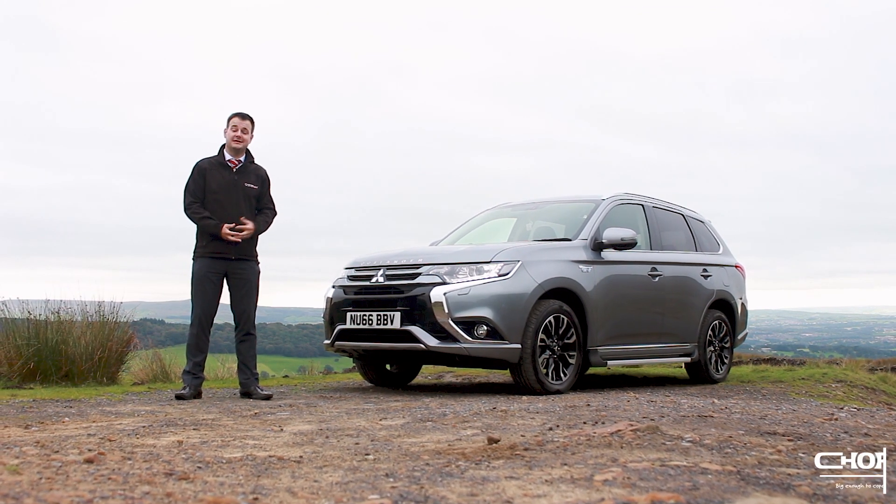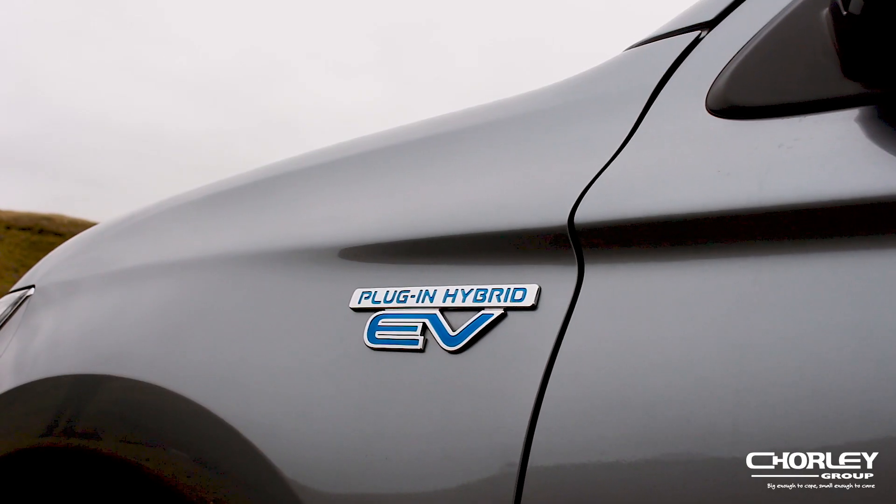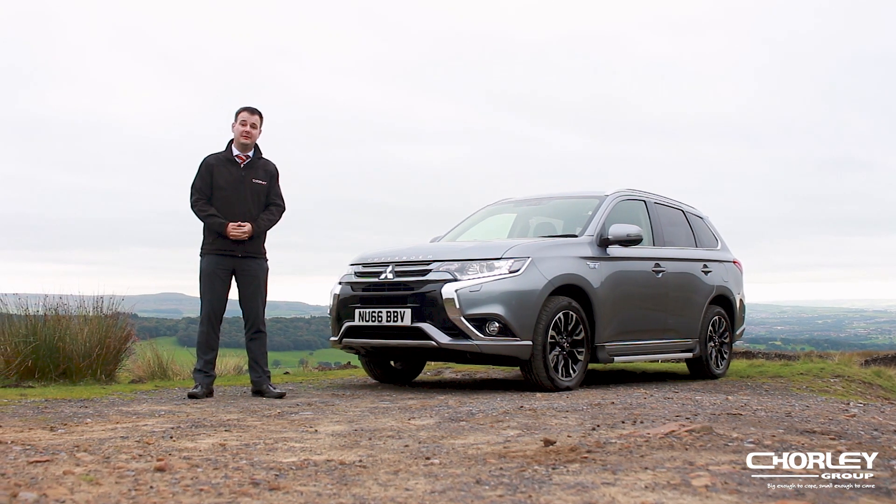Hi, I'd like to introduce you to this. This is the Mitsubishi Outlander plug-in hybrid electric vehicle. This particular model is available from our Burnley branch. Full information can be found on our website.